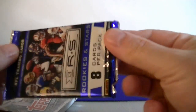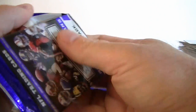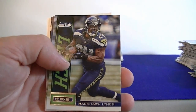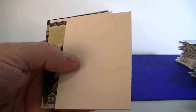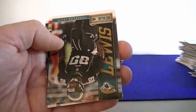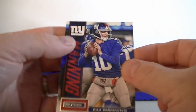We got 2013 Rookies and Stars — I think it is a hobby pack. Peyton Manning, Lynch, Hilton, Matt Ryan. First Deco of the break. Davis rookie card, Mercedes Lewis, Rogers, and Eli Manning.